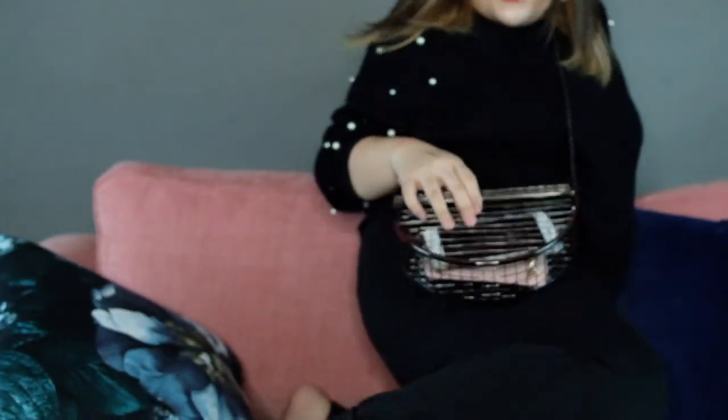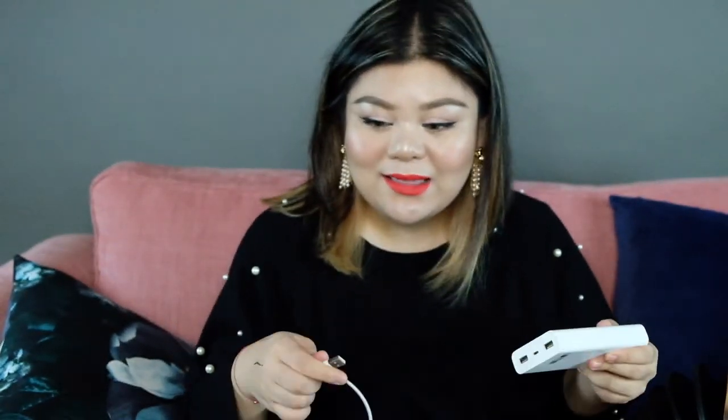I also got this bag. I'm going to put my wallet and my cell phone in it. I get a lot of compliments on this bag on my Instagram and in the videos. This is a cute bucket bag. I got the black because it's easier to use and I love black. It's really spacious — my power bank fits in it. It's very spacious and very huge.